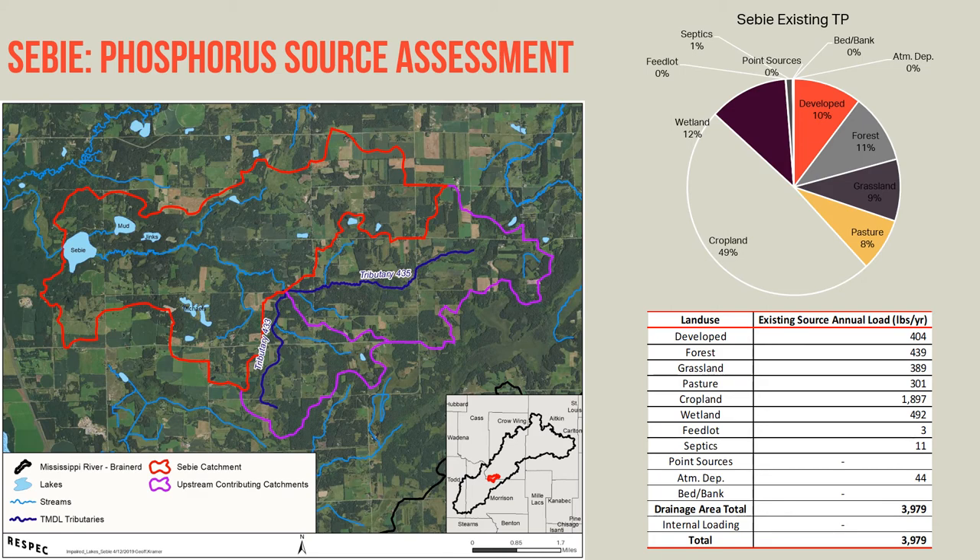Looking at the total phosphorus loads by land cover type based on the HSPF model, we see that the majority of the total phosphorus load reaching Seabee Lake is from croplands — almost 50% of the load from the landscape is due to cropland. Following that is wetlands, then forests, developed land cover, grassland, and pasture.